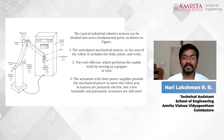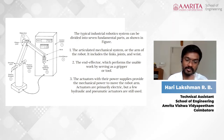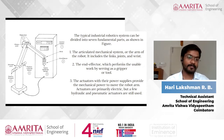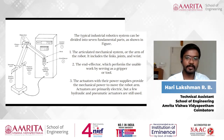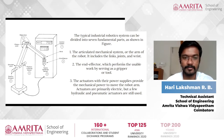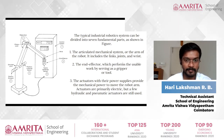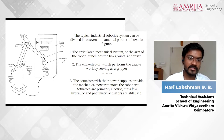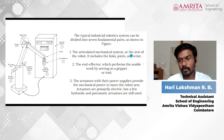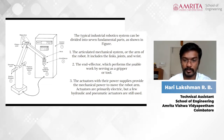The second important part is the end effector. End effectors or grippers are used to carry, sense, or engage with the environment. The third part is the actuator — let's consider it just as an actuator because there are different types. Actuators with their power supplies provide the mechanical power to move the robot arm.